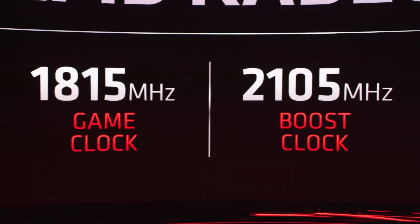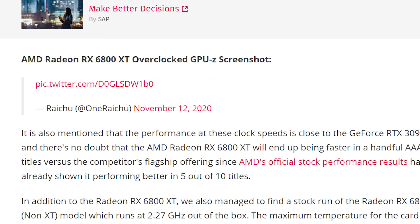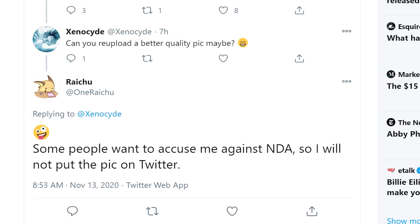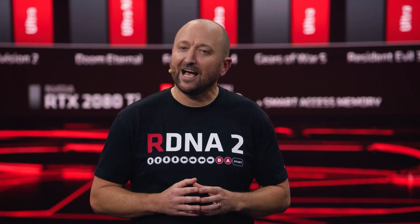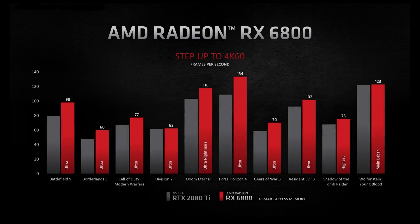Lastly for today, it looks like AMD's RX 6000 GPUs are even better than we thought. Twitter user Raichu shared a now-deleted tweet of a screenshot of the 6800 XT running at 2.55 GHz on GPU-Z. Apparently he took it down because it broke an NDA, which does kind of suck because we don't have the screenshot anymore. Regardless, 2.5 GHz is huge, as it's significantly more than the maximum boost — and don't forget that it's almost certainly on a reference card, so partner cards will likely do even better.